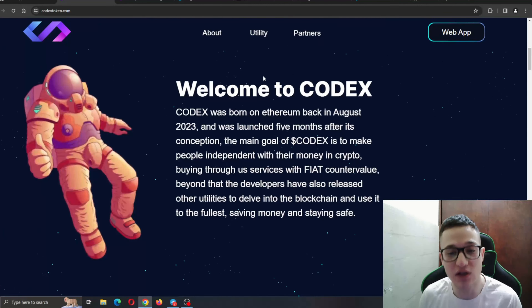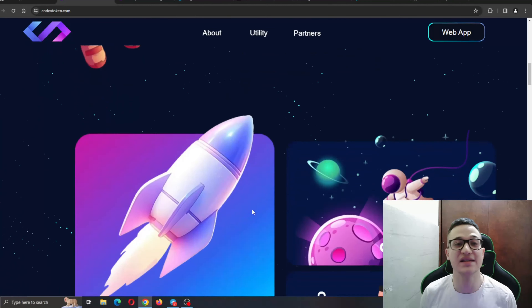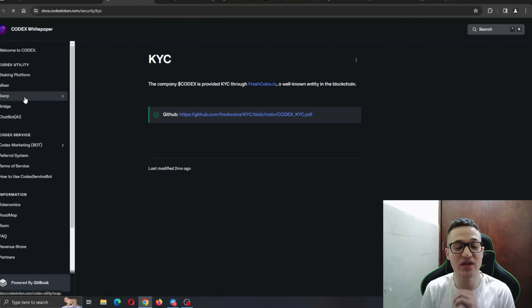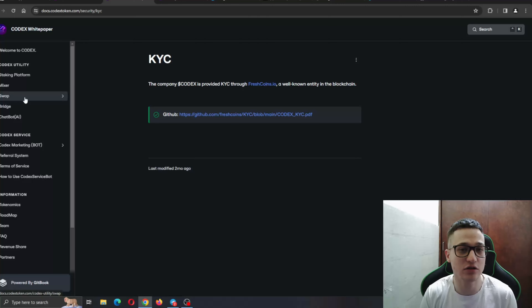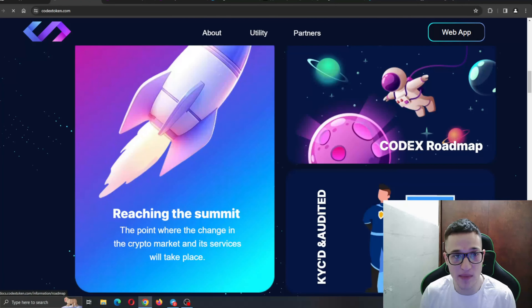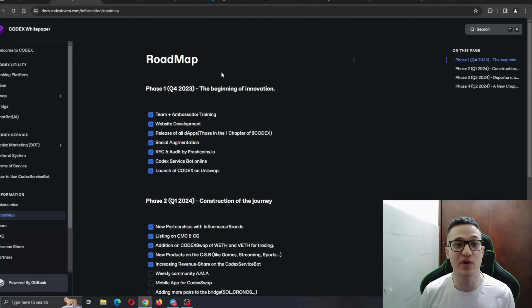Codex was born and launched back in August 2023, five months after its conception. The main goal of Codex is to make people independent with their money in crypto, buying through their services with fiat character value. The developers have also released other utilities to explore the blockchain fully, saving money and staying safe. The project has been KYC'd, which gives an extra layer of transparency and security. Here is the roadmap, which is always important as it shows the team knows what steps to take.